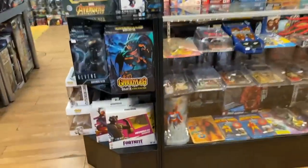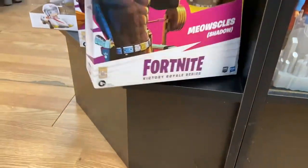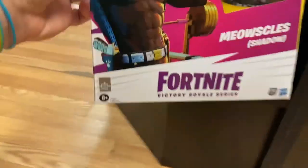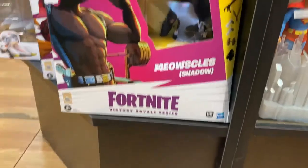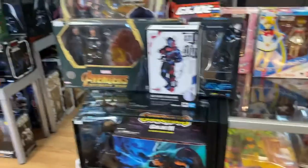If you're into the new Hasbro Fortnite line, which has been looking great so far, I got these deluxe ones. There's Sky and Ollie and Meowsels — Shadow Meowsels. Those are deluxe figures, so if you're into those, I got those in.